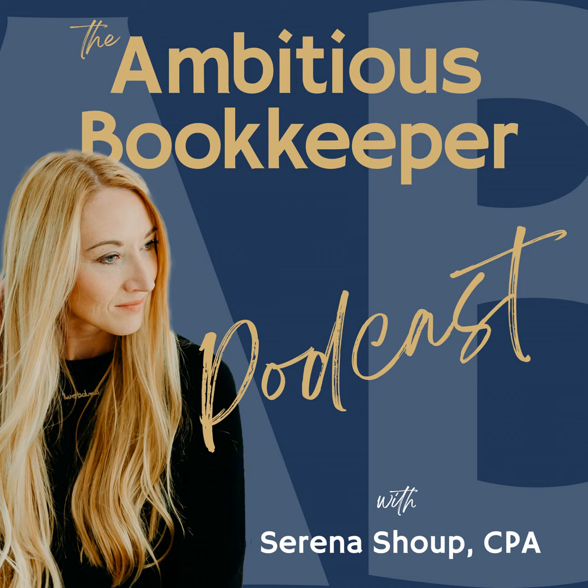Hello everyone, and welcome to BBA VIP. Today is our first monthly live Q&A that's going to be happening for the next six months on Wednesdays. Today I am here to answer your questions. Anything is on the table — if it's tech-related, mindset-related, I'm here for you.